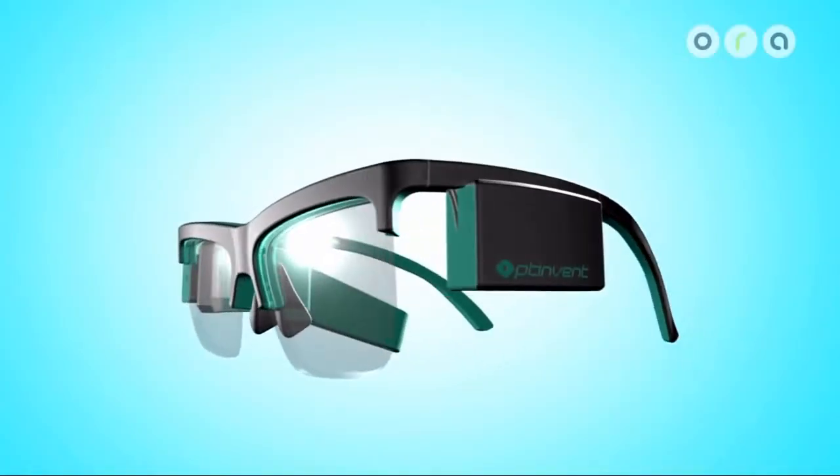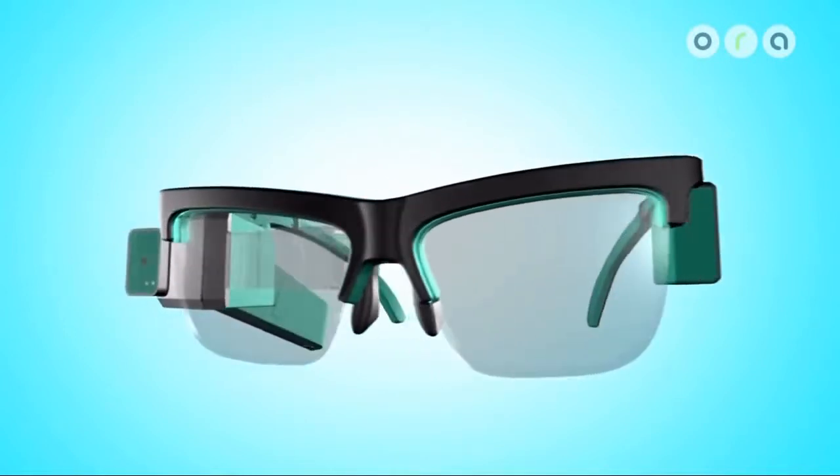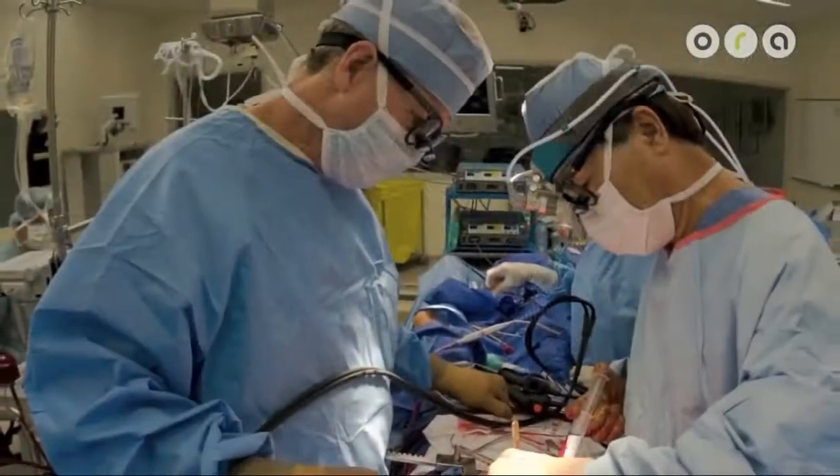As you can see, the possibilities with Optinvent's Aura Smart Glasses are virtually endless. Not only will they appeal to consumers, but they will enable a multitude of industrial and professional applications, such as logistics, maintenance, medical, education, and military. We thank you for watching this video, and with Optinvent's Aura Smart Glasses, we'll build the future together.